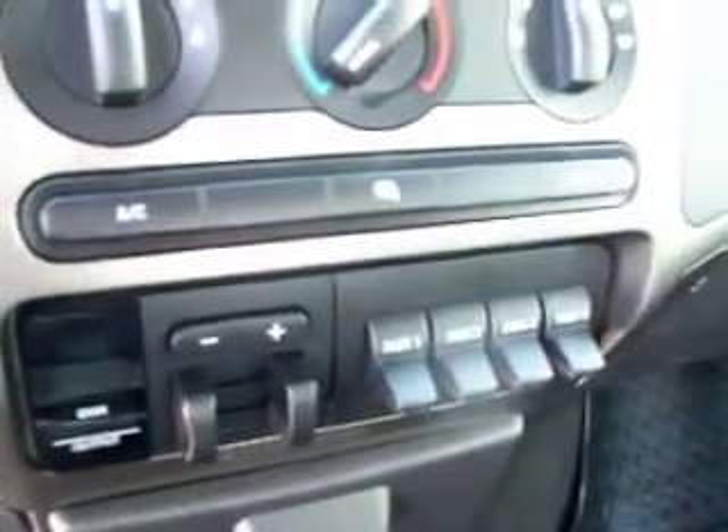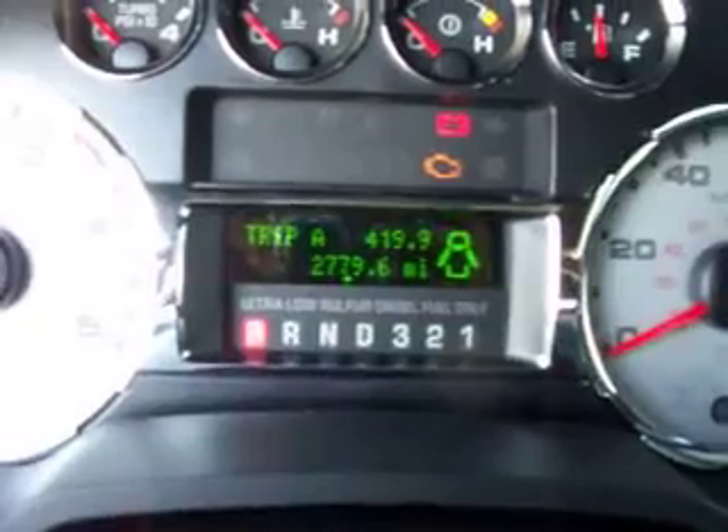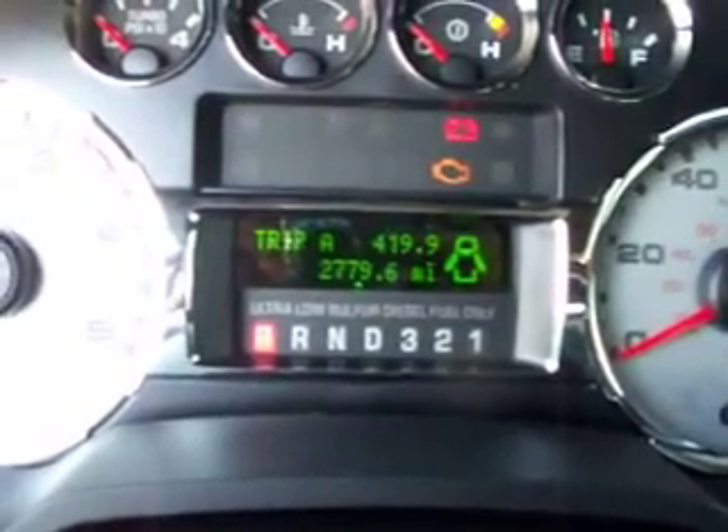The FX4 package gives you the black cloth interior. As you can see, there's no rips or tears. This truck has never been smoked in — absolutely perfect. Six disc CD changer, heated mirrors, tow command, four upfitter switches. As you can see, this truck has 2,779 miles.